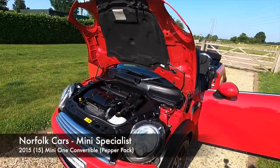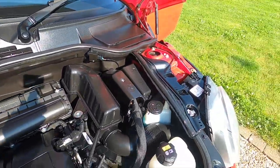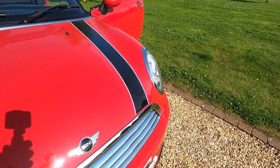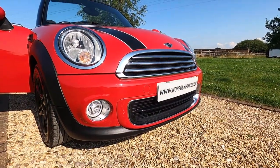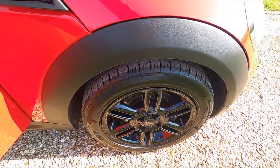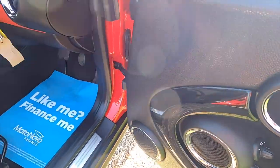This is our 2015 15 plate Mini 1 convertible, with the 1.6 petrol engine. It's got the pepper pack and as you can see it's finished in chilly red. It's got the optional bonnet stripes, comes with the LED daytime running lights and front fog lights. It's got the upgrade gloss black twin spoke 16 inch alloy wheels and the optional piano black interior trim with red colour line.